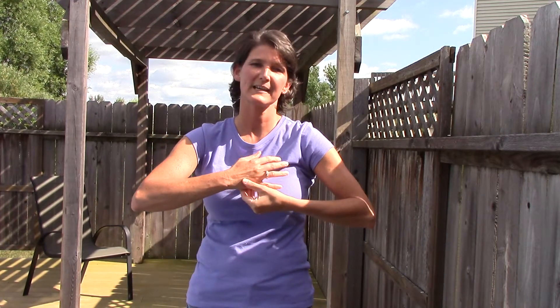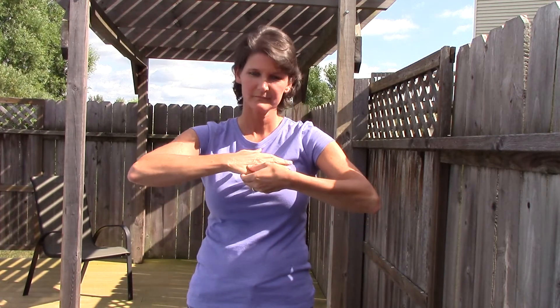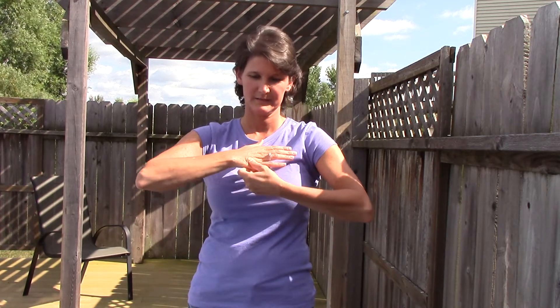Nice slow breaths. And you're going to switch to the other side. Sometimes you'll find that just doing these points, your headache will alleviate.